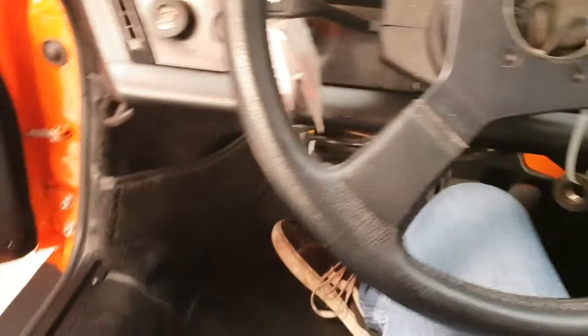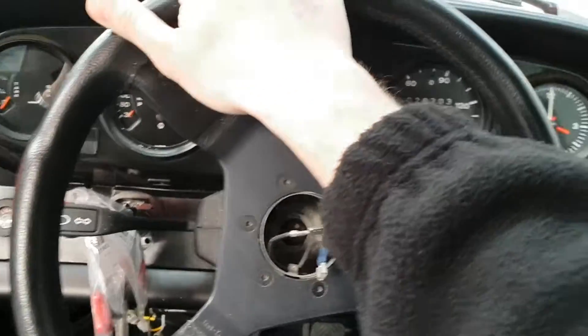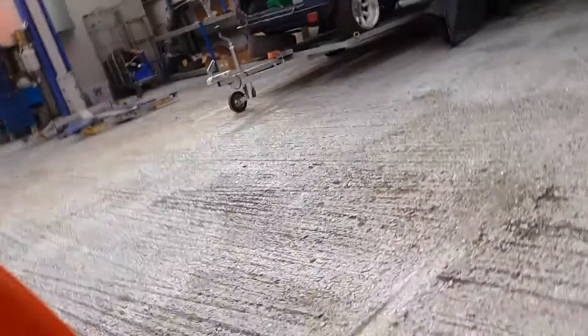Everything's nearly working. I think the only thing they've got to do is balance out the wheels, try out the engine, and do some last bits of wiring. And then this baby's good to go. Imagine she's off to get MOT'd after that.